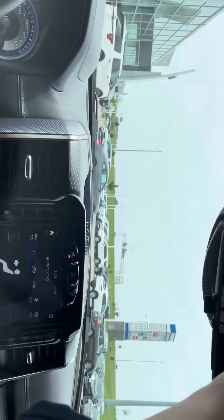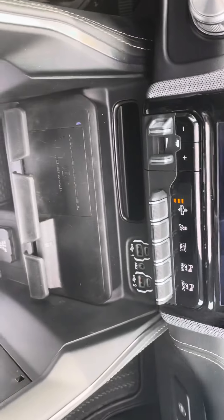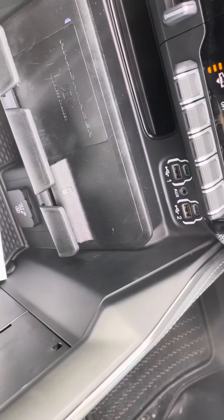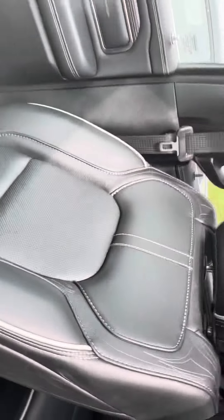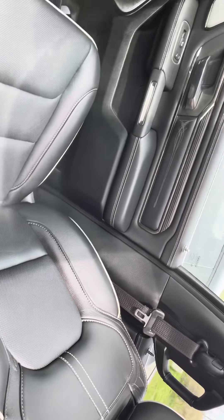We've got the huge dual panoramic sunroof — you can see it sliding back there. That's just your cover; I'm venting it open a little bit — it's a beautiful day outside. Beautiful vehicle. We've got your wireless phone chargers; I'll leave out the personal data and just note this is wonderful service information on the vehicle.